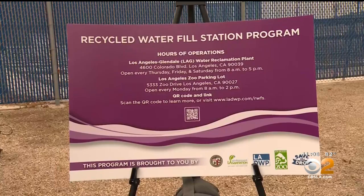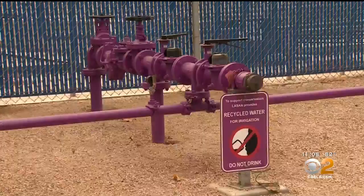The plant in Atwater Village is one of two where people can get recycled water. The other location will be at the L.A. Zoo, and more stations will eventually come to the San Fernando Valley.